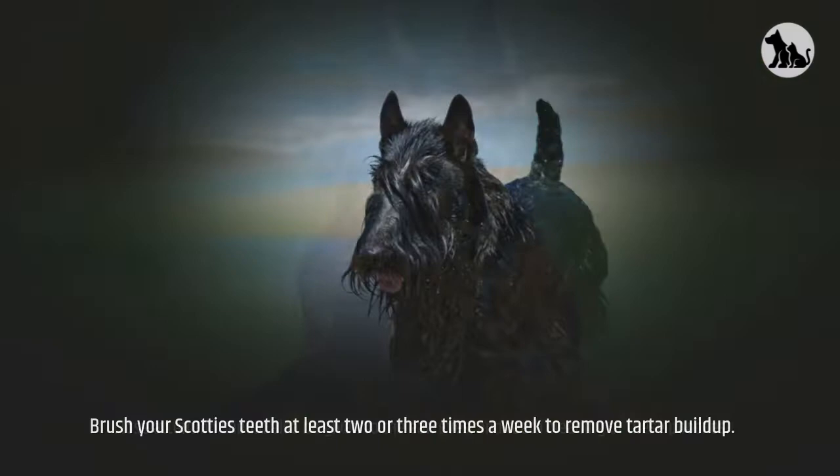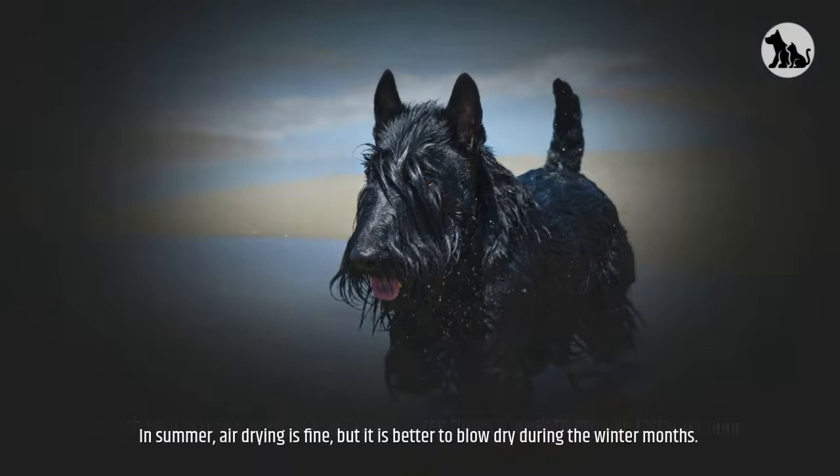Brush your Scottie's teeth at least 2 or 3 times a week to remove tartar buildup. In summer, air drying is fine, but it is better to blow dry during the winter months.